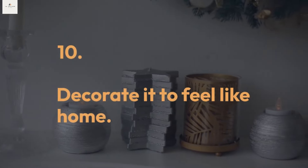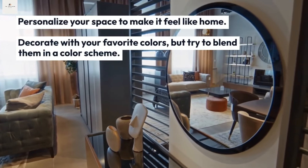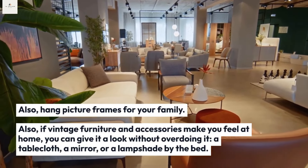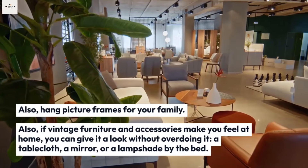Tip ten: decorate it to feel like home. Personalize your space to make it feel like home. Decorate with your favorite colors but try to blend them into a color scheme. Hang picture frames of your family. If vintage furniture and accessories make you feel at home, give it a look without overdoing it — a tablecloth, a mirror, or a lampshade by the bed can do the trick.